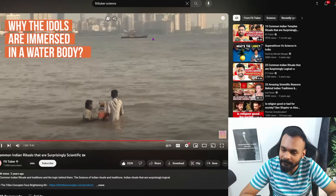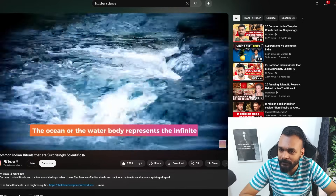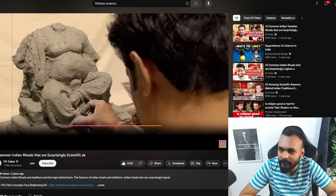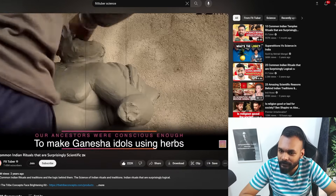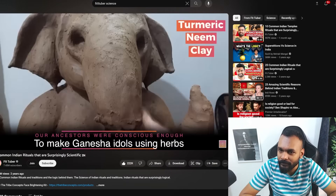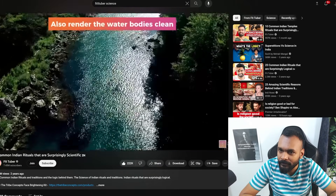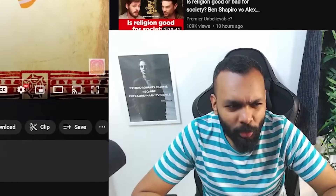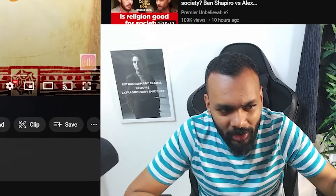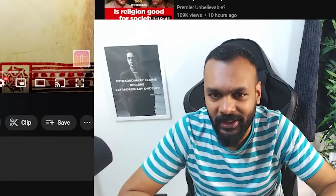The reason why idols are immersed in a water body has a profound meaning — the ocean represents the infinite and the idol is the soul seeking salvation. In the olden days, ancestors were conscious enough to make Ganesha idols using herbs like turmeric, neem, and clay, which would disintegrate easily and render the water bodies clean. But these are thrown in the oceans — why do you need the ocean water to be clean? You're not drinking it.